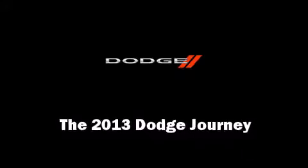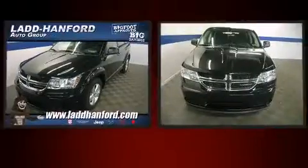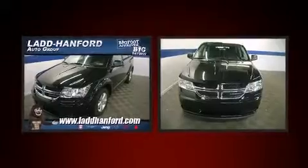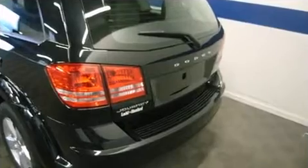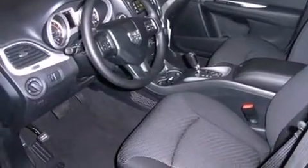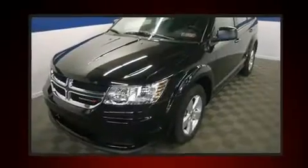Climb inside the 2013 Dodge Journey. It features a front-wheel drive platform, an automatic transmission, and a 2.4 liter four-cylinder engine. This model accommodates seven passengers comfortably and provides features such as delay off headlights, a rear window wiper, one-touch window functionality, heated door mirrors, remote keyless entry, and air conditioning.